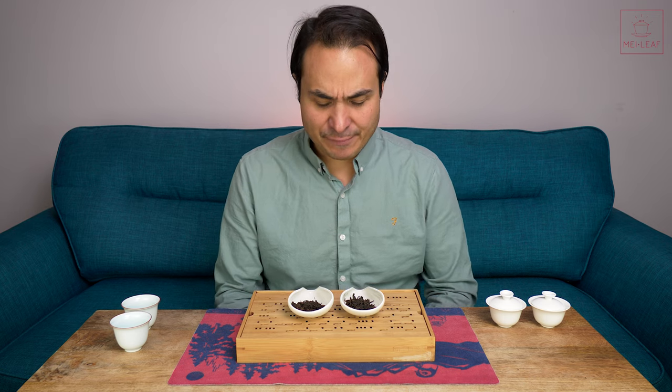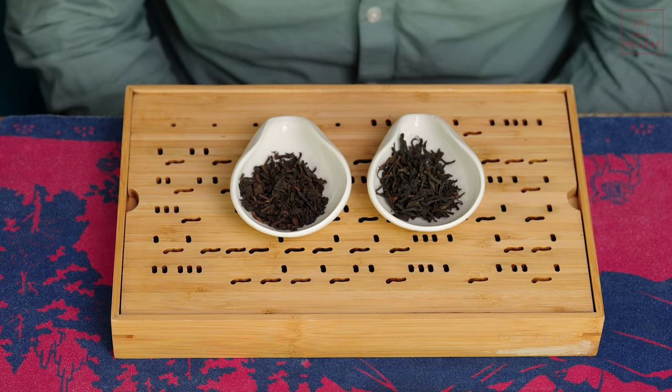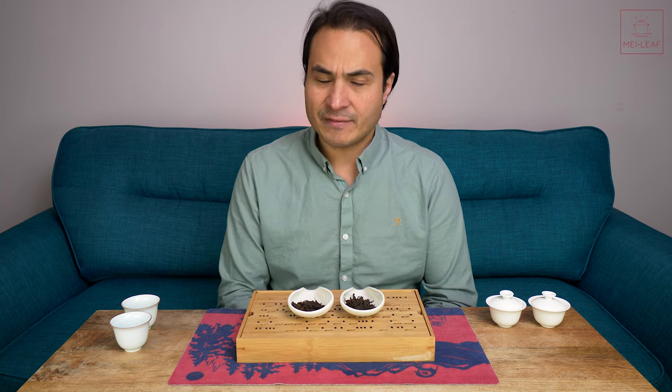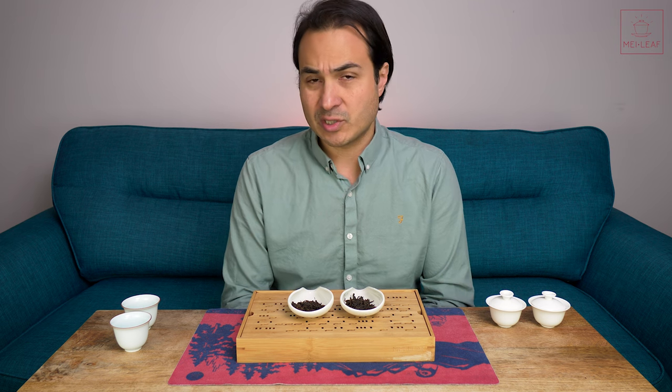Hey Teaheads. This is Don from Mei Leaf. In front of me I have two Liu Bao teas. If you don't know what a Liu Bao tea is, it's a ripened, fermented tea from Guangxi Province in China. I've done a whole video about Liu Bao teas, so you can go check it out. I'll put a link in the description below.